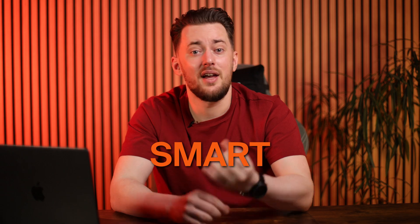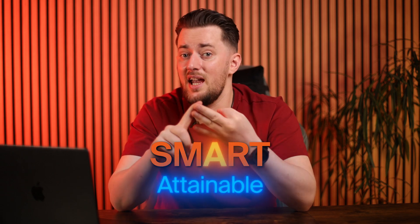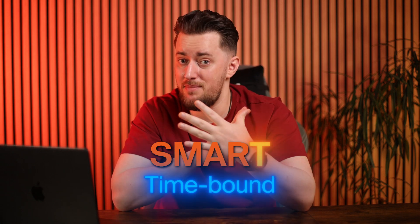Whatever you choose, make sure they are SMART goals — that's Specific, Measurable, Attainable, Relevant, and Time-bound. So instead of a general goal like 'increase website traffic,' shoot for something more like: 'I will increase website visits by 25% in the next three months from email clicks.' See how much more specific that is? Measurable goals are key because you can actually track your progress and make adjustments along the way.